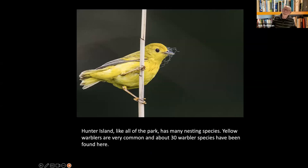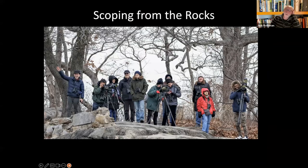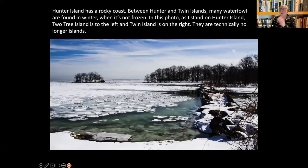We have warblers, but it's not like Central Park. You actually have to look for the warblers with your binoculars and walk around. You can't just ask somebody and get directions — you have to work for your birds here. It's a big park. That's what it's like to scope from the rocks on Hunter Island — a bunch of us, a few years back, looking like it was a cold day, probably looking for ducks. It's quite beautiful.